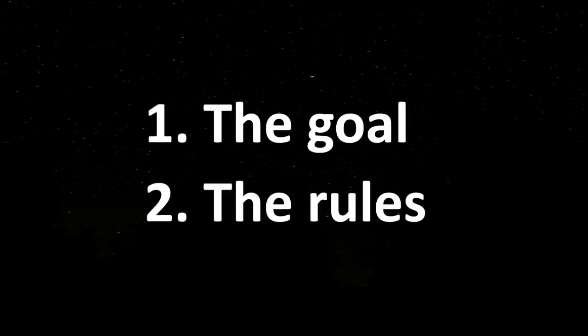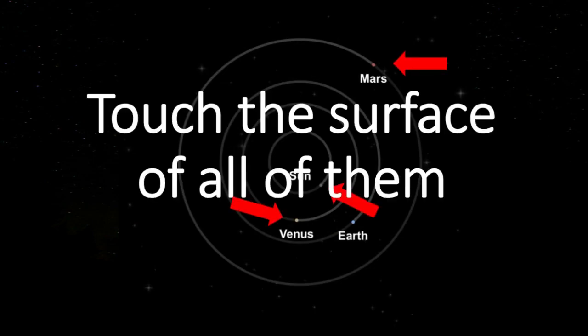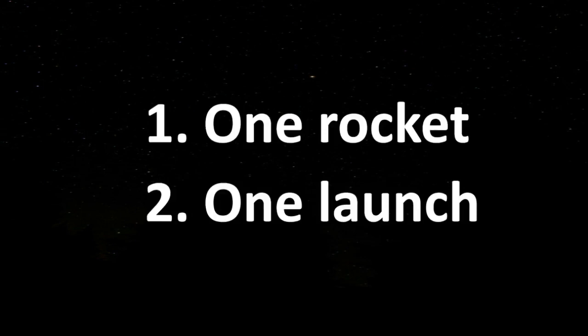First I will tell you the goal of the challenge, then we will have a look at the rules. The goal of the challenge: go to all the planets in the free version of SFS — being Mars, Venus and Mercury — touching the surface of all of them. All of this you have to do using one rocket, in one launch and not using cheats.